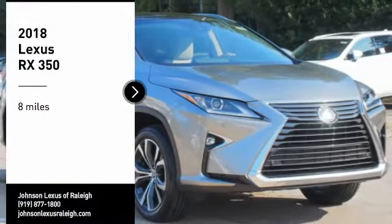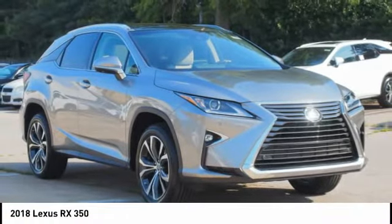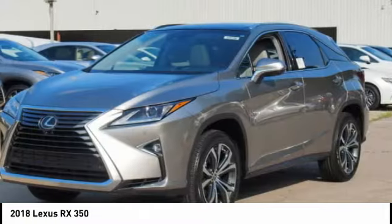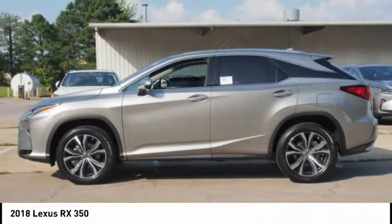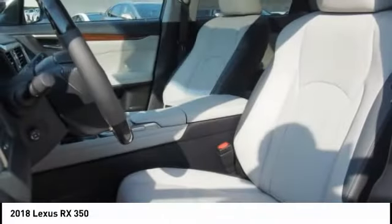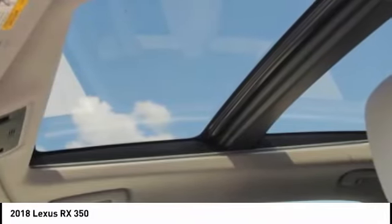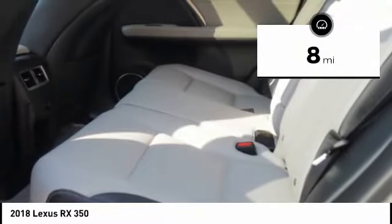Stop by and take a look at the 2018 RX350. The RX350 offers a driver-inspired design and intuitive technology that puts you in total control of your interior. Paired with the spacious cargo area and a powerful V6 engine, the RX350 continues to offer the best combination of powerful performance and interior luxury in its class. This vehicle has less than 100 miles.